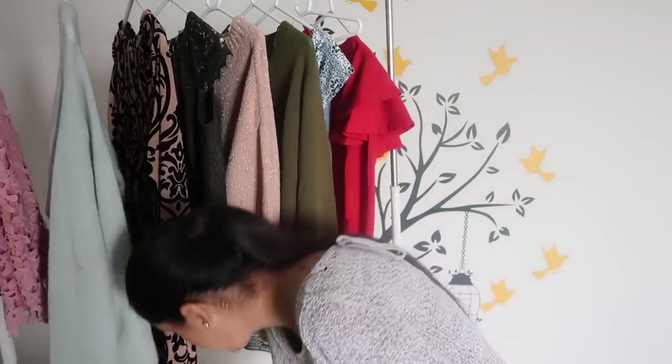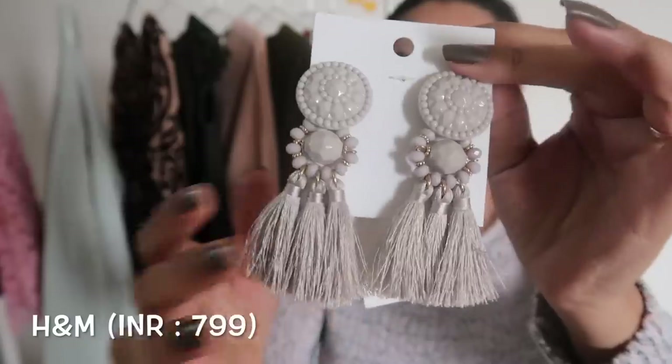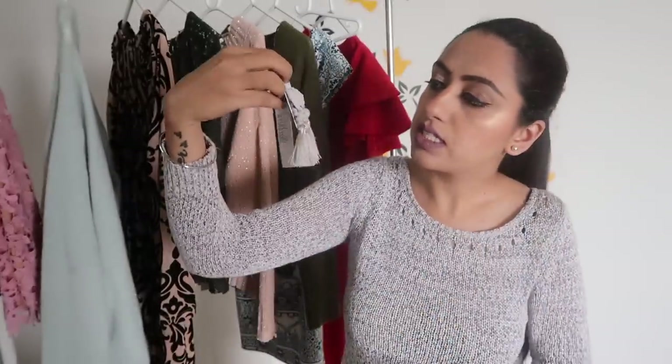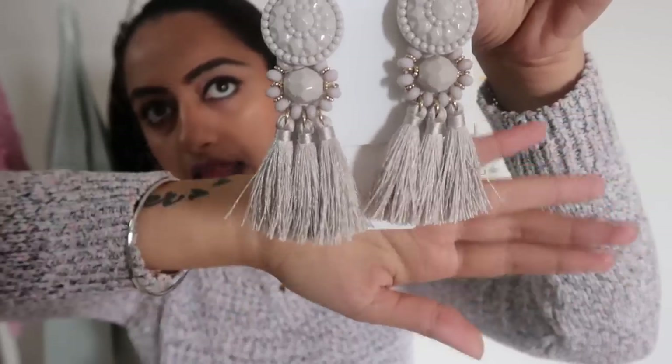Let's move on to makeup. Oh wait — I have earrings! I bought these beautiful earrings from H&M. They are in gray color with a little detailing in gold, and they have beautiful tassels. Tassels are so in right now and I love them.